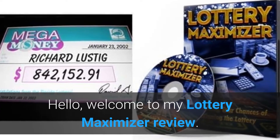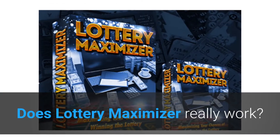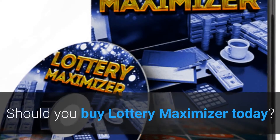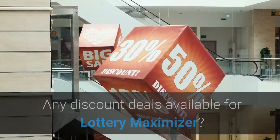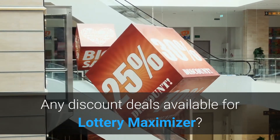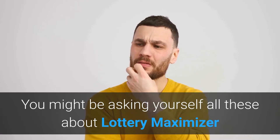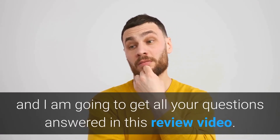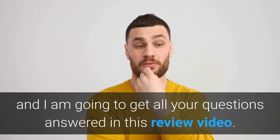Hello, welcome to my Lottery Maximizer review. Does Lottery Maximizer really work? Should you buy Lottery Maximizer today? Any discount deals available for Lottery Maximizer? You might be asking yourself all these questions about Lottery Maximizer, and I am going to get all your questions answered in this review video.